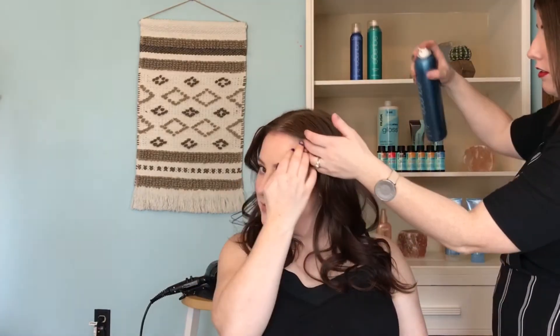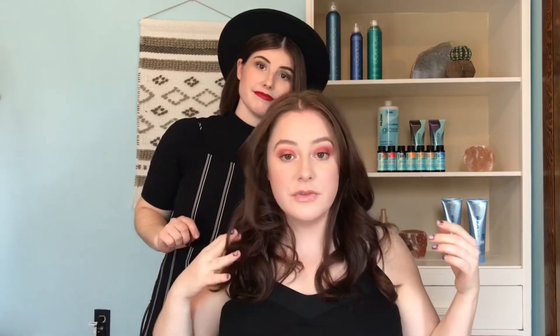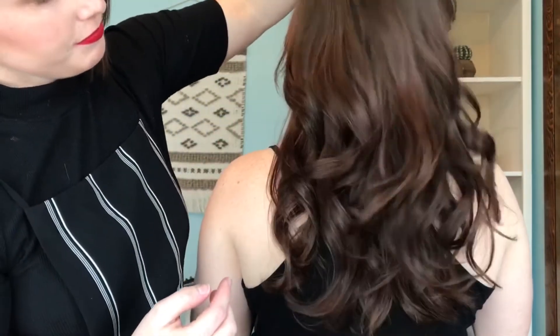What do you think about the shine? I can tell — it's so glossy, so shiny, and it feels very soft. Lots of beautiful touchable body and lots of volume! Okay guys, this is the look Hannah created today using the gloss, an amazing blowout, and a one-and-a-half inch Fabulous Ceramic Curling Iron.